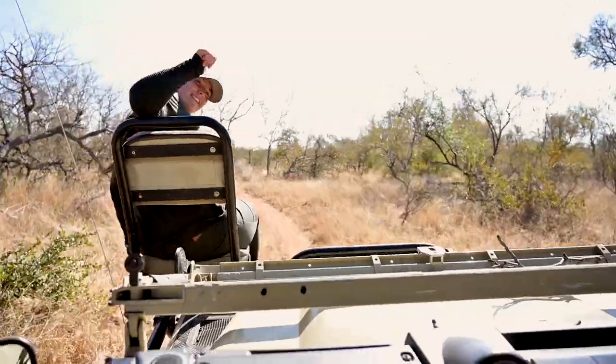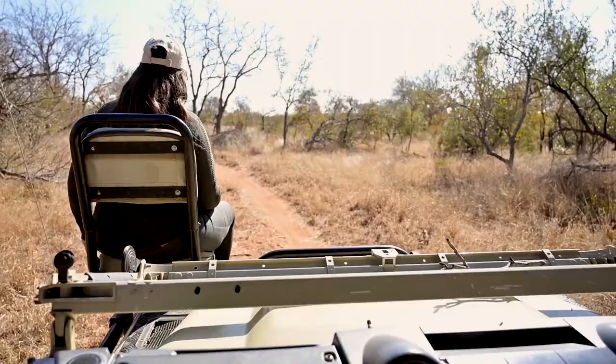Carla is on the front seat there — Carla is one of our professional field guide students, she's been helping us this morning. She's just found some giraffe tracks heading off down the road, so we're going to follow those for a bit and hopefully we come across what we're looking for.